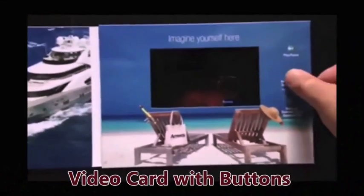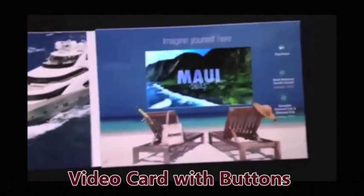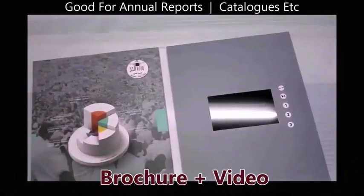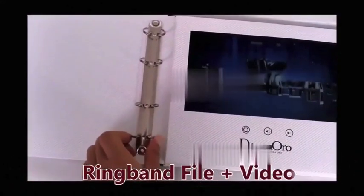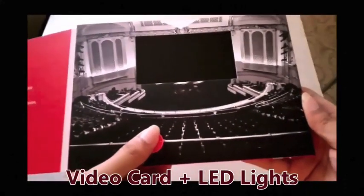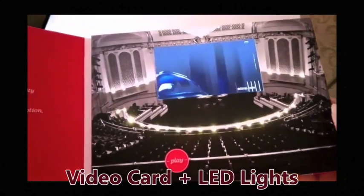We are pleased to showcase some of the beautiful products you can create using print, video, and LED technology — like this brochure made with a thin LED screen and buttons for easy navigation. Videos can even be incorporated in your presentation folders with the use of LED lights; any video card will captivate its audience.